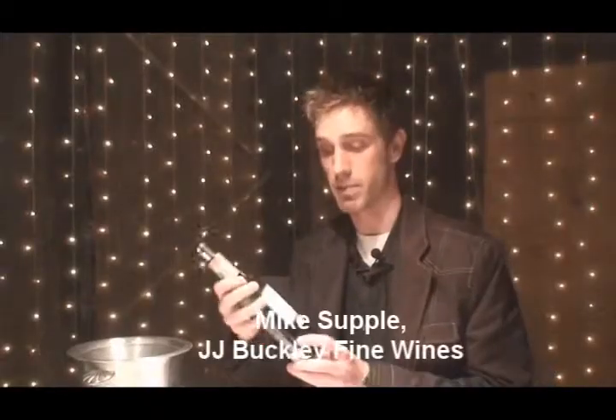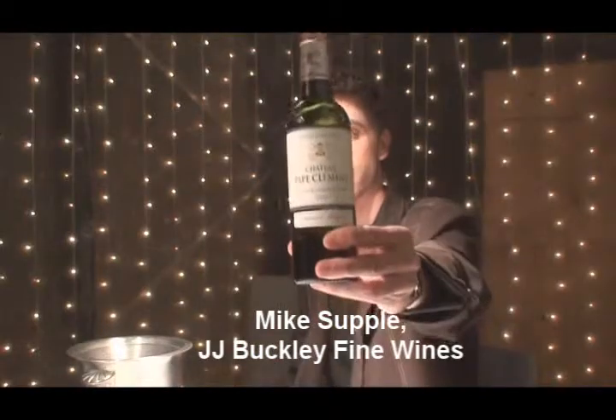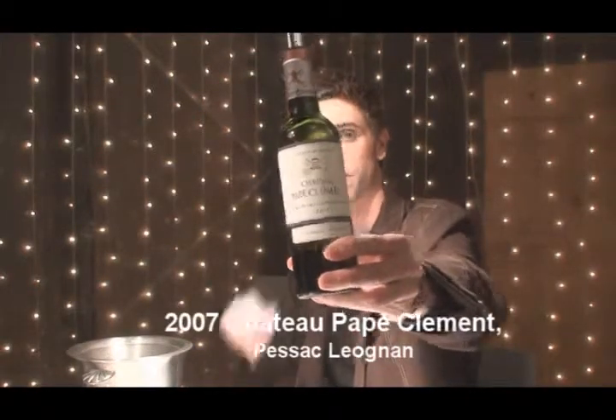I'm Mike Supple from J.J. Buckley Wines, tasting the barrel sample of the 2007 Chateau Pape Clément from Pessac-Léognan.